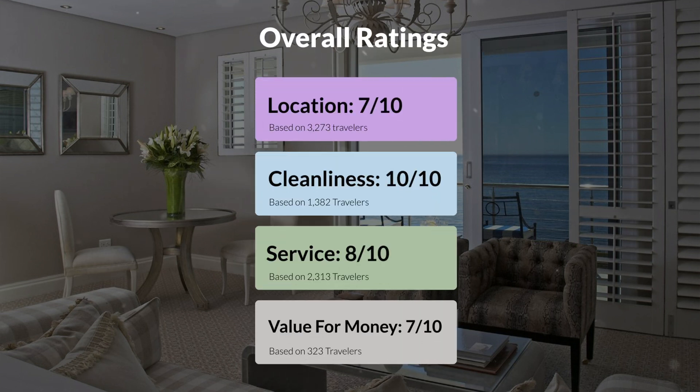Here are our overall ratings for this hotel. Location, 7 out of 10. Cleanliness, 10 out of 10. Service, 8 out of 10. Value for money, 7 out of 10.